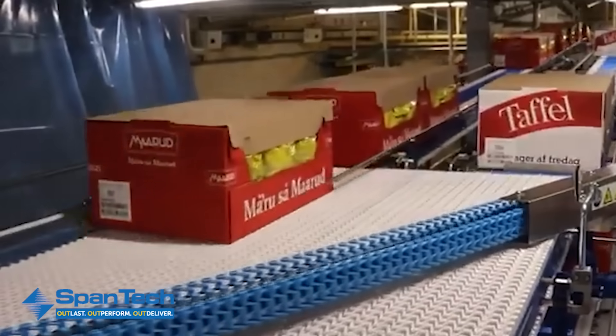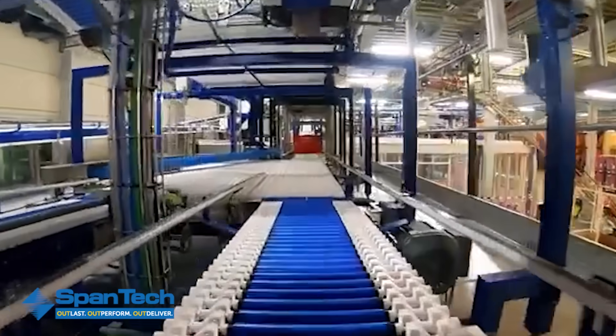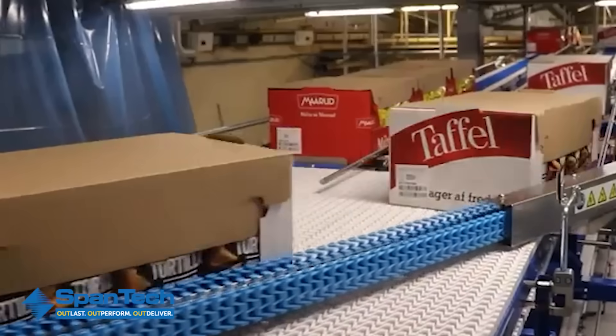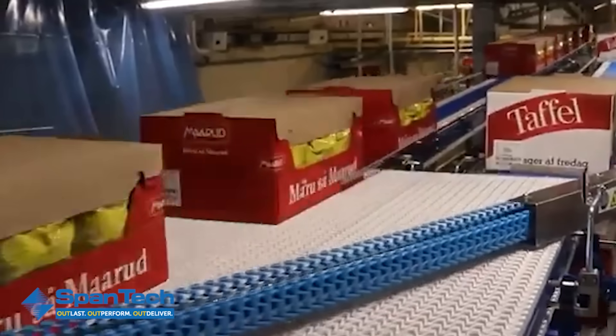Built for continuous operation, they're durable, reliable, and require minimal maintenance, keeping product flow steady and operational costs low. From start to finish, Spantec ensures every package gets where it needs to go, safely, reliably, and without interruption.